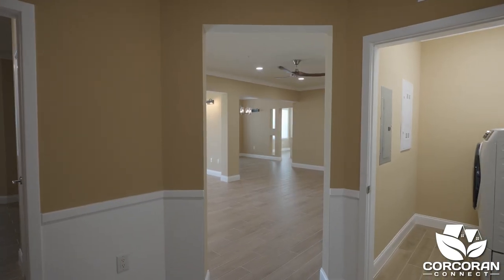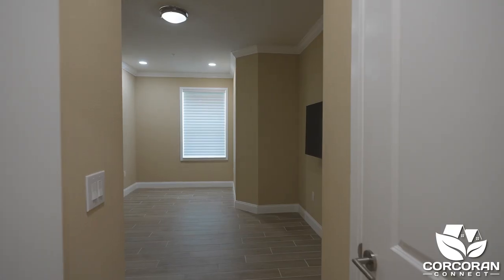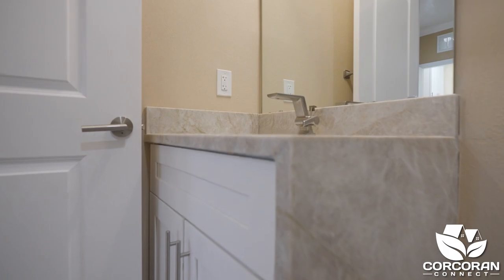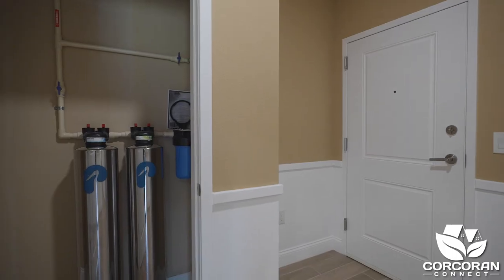As you enter into the foyer, you'll notice the gorgeous plank tile flooring that flows throughout the unit. There's a guest room off of the foyer with custom shelves in the closet. The bathroom for your guests has been updated. The laundry room is nearby, and the unit also comes with a water softener.